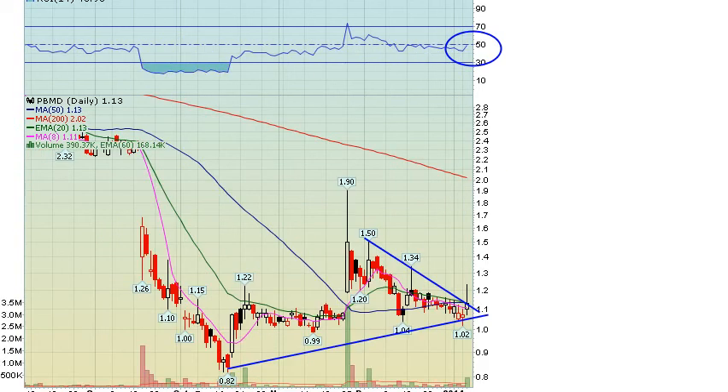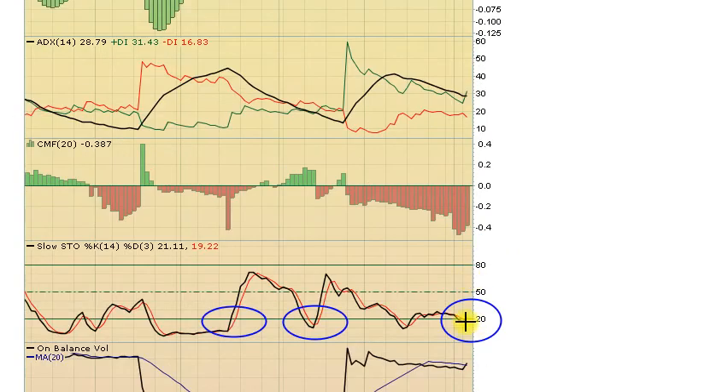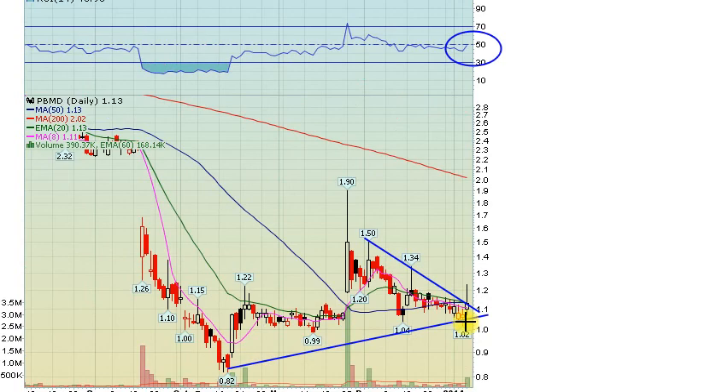PBMD — trading alert at $1.10 to $1.12 on this one. A small cancer play, and the last time we played this setup on PBMD back in November the stock ran almost 80% for us in a couple of days. We're about to get a positive MACD cross, stochastics right down where we like to see them on these bottom-bouncing plays, and biotech stocks are on fire. Our first target was $1.22, which we tagged from the chart based on previous resistance zones. It ended up trading as high as $1.24 before retracing into the close. We'd look to add at $1.12 or under, and if we get a break through $1.20 tomorrow that would be a very nice continuation move and another buy trigger. Speculative money is flooding into the market.